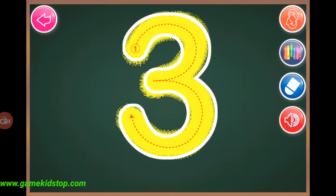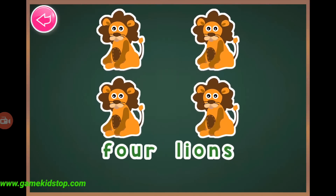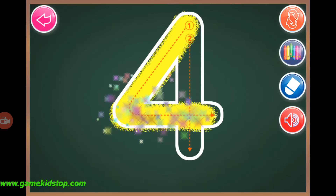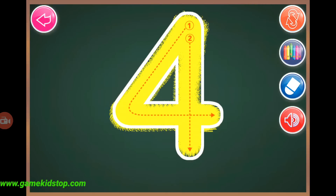Three, three, four, one, two, three, four, four, four, four, four.